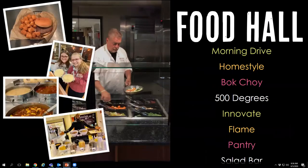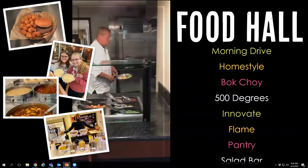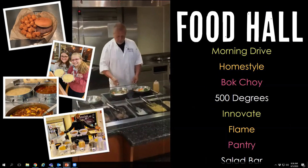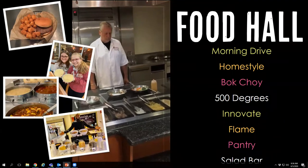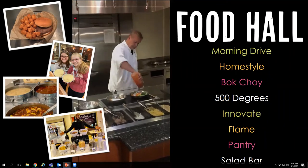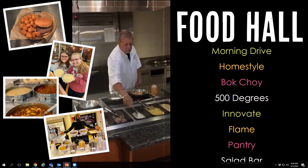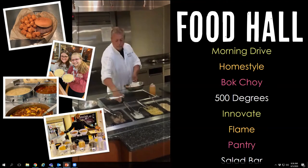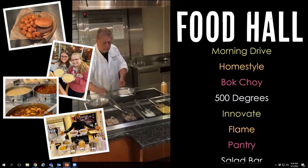Now let's jump into our residential dining over at our food hall. As mentioned, this is all-you-care-to-eat. You'll see Chef Randy Hanson making a stir fry at our bok choy station in the video. This is probably our most popular station, and many of our stations are set up to be make-to-order — you come up, tell us what you want, and we make it for you. From our Morning Drive station where we make omelets and eggs along with other breakfast items including Belgian waffles, to our Home Style station where we smoke meats, do carved meats, chicken parmesan, meatloaf, smoked salmon, and brisket.